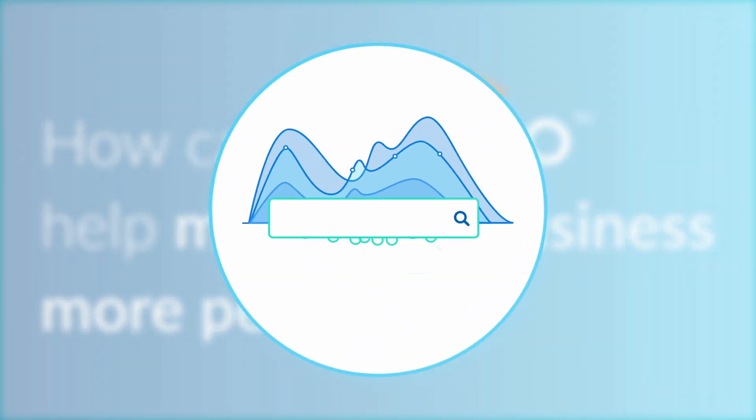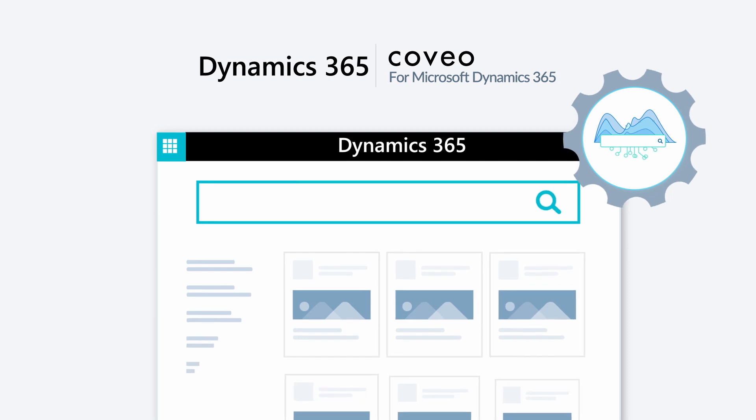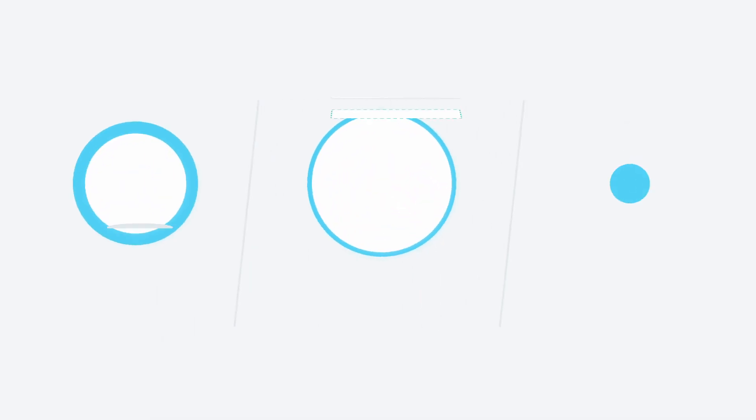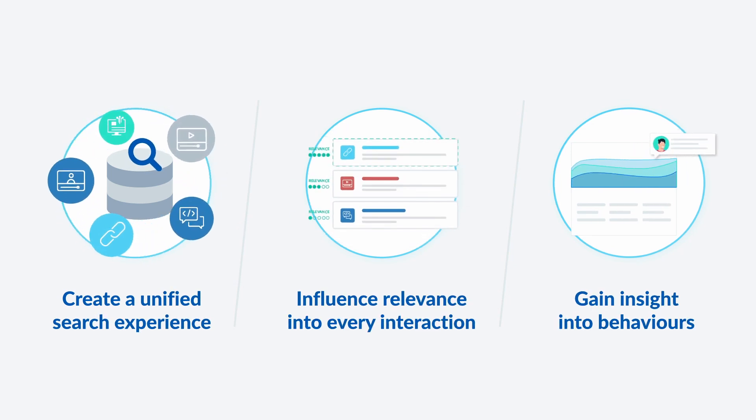By bringing AI-powered search to your Microsoft Dynamics 365 application. Let's take a look at three areas where Coveo can help drive a better support experience.